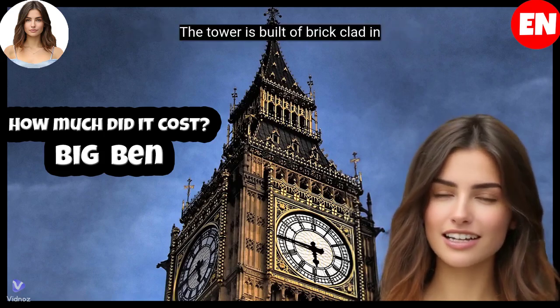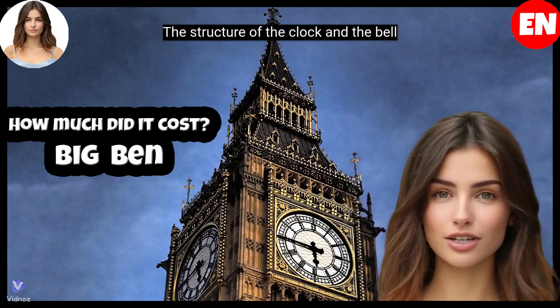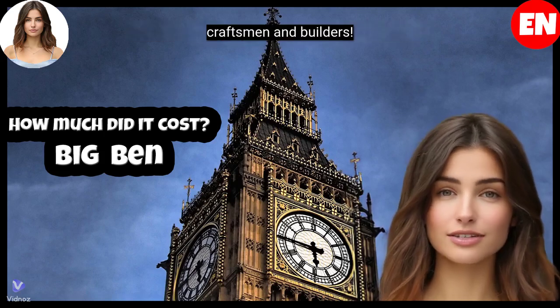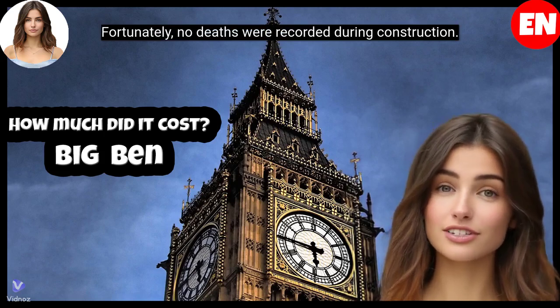The tower is built of brick clad in Anston limestone, with a granite base. The structure of the clock and the bell are made of cast iron. The tower involved the work of numerous skilled craftsmen and builders. Fortunately, no deaths were recorded during construction.